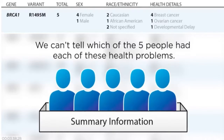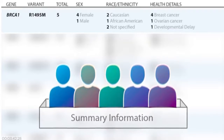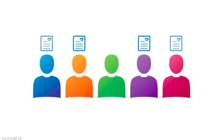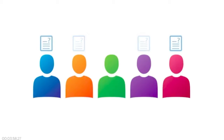This is helpful, but it would be even more helpful if the doctors and researchers knew more about each individual, not just the group as a whole. For example, which people had breast cancer, which had ovarian cancer? Did anyone have both? Which one had the developmental delay? Does anyone have other unique genetic changes? Could those be causing their reported health issues?